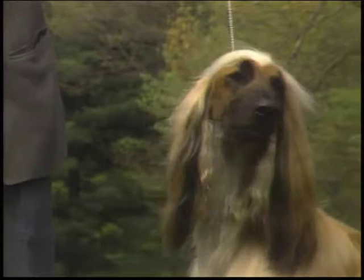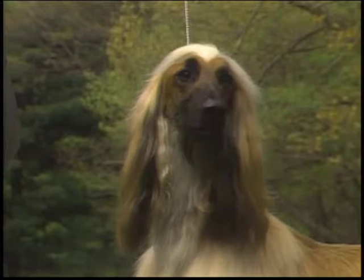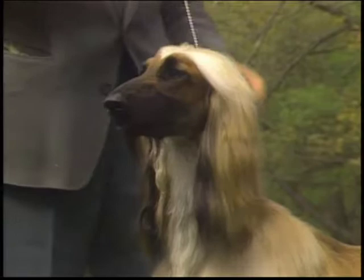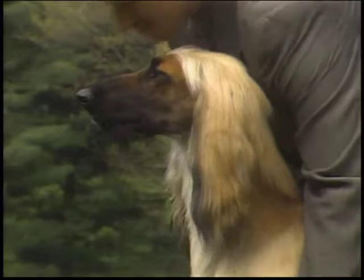This head is correct: long and spare, with no excess flesh, and with the skull and muzzle evenly balanced. The muzzle is characterized by long, punishing jaws. The jaws taper somewhat toward the nose, with the under jaw showing great strength. To be faulted are coarse heads or muzzles that are too refined or snipey.